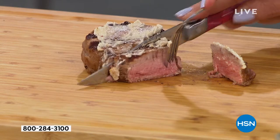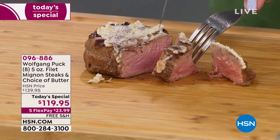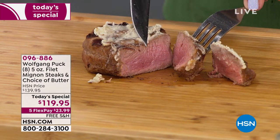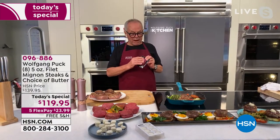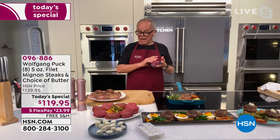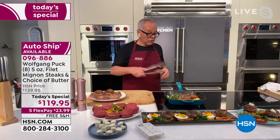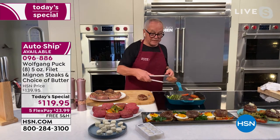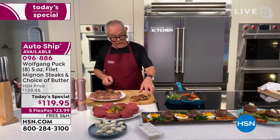Steaks really have to have the quality, because if you don't have good quality it doesn't really matter what you do. Ours come all individually wrapped, so all you have to do is take it out of the freezer and then put it into your pan if you want to, and then sauté it if you like, grill it if you like — it's all up to you.